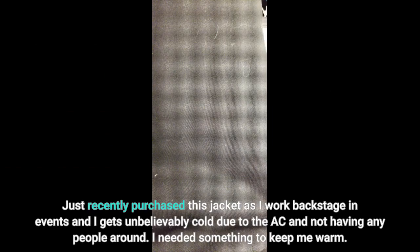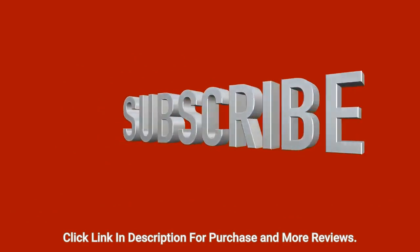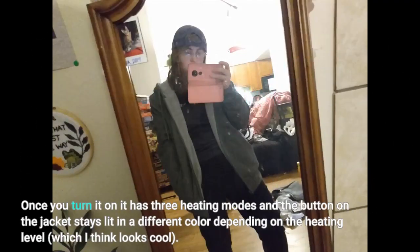I needed something to keep me warm. I knew about portable heaters but then looked up on Amazon if I could find a heated jacket, and I'm so happy I did. The jacket is good quality, well finished, and is warm even without the heating on. Once you turn it on it has three heating modes, and the button on the jacket stays lit in a different color depending on the heating level, which looks cool.